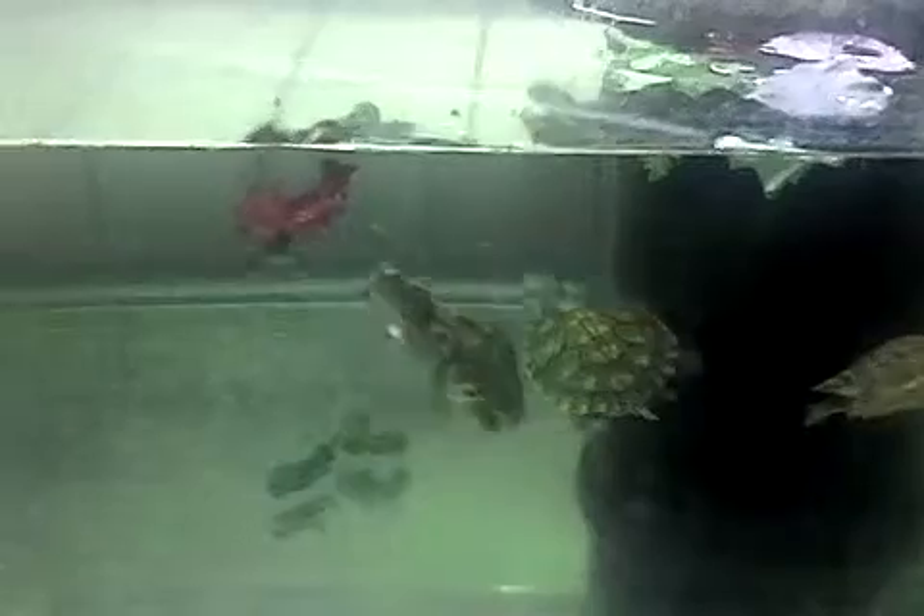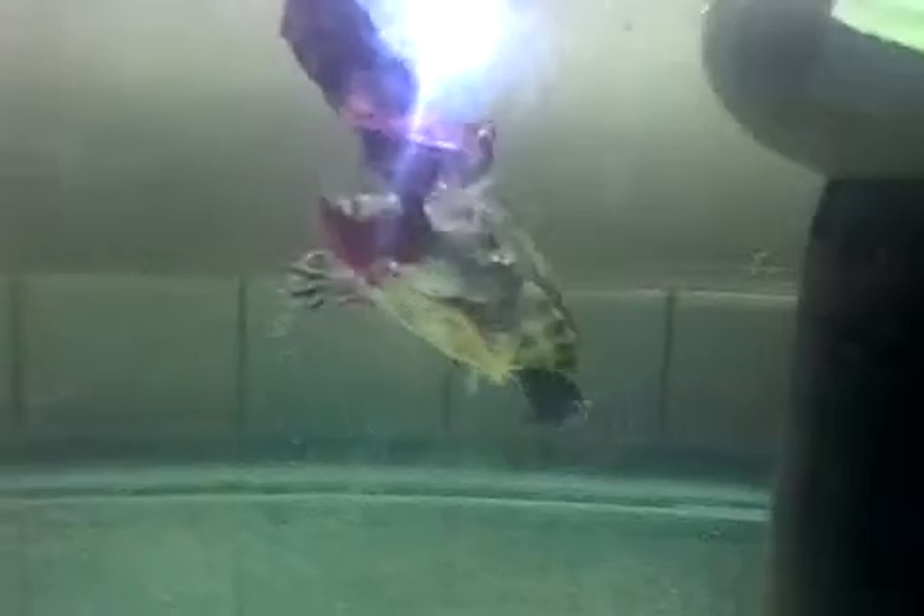Feeding time at the turtle tank. Those two are my girls. That's one of my little boys that Brie Brie gave me. They love their greens.